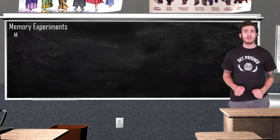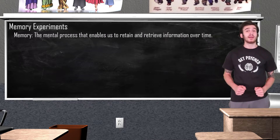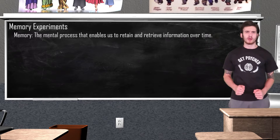According to psychologists, memory is going to be the mental processes that enable us to retain and retrieve information over time. I have four memory experiments that I'm going to guide you through. Each experiment is going to test a different aspect of your memory — I'm going to explain the purpose of each experiment once we've finished up with it. So, are we ready to test our memory? Let's get started with experiment number one.